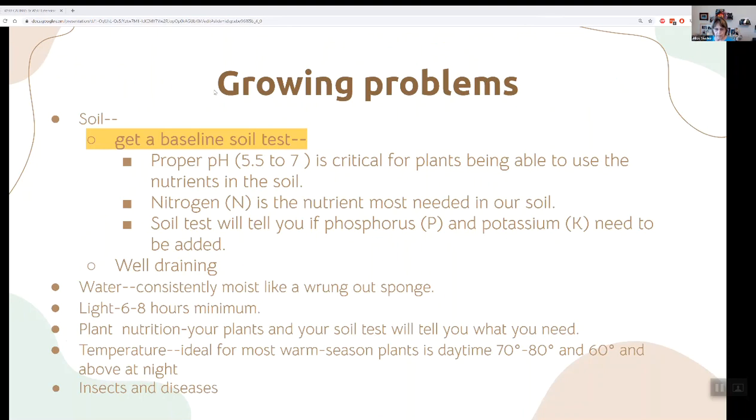The first thing that's important — almost every single problem you have in your garden is tied somehow to how you're taking care of your plants. Not always, because insects and diseases will come, but there is an awful lot you can do to protect your plants. The first thing is to get a baseline soil test. Simplysoiltesting.com is a great place for an inexpensive soil test, and the results are easy to understand.